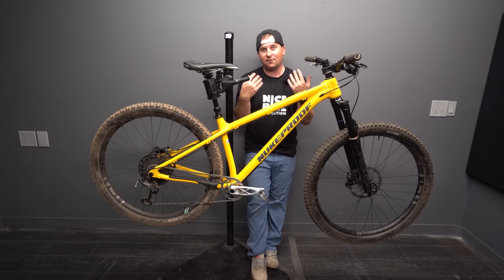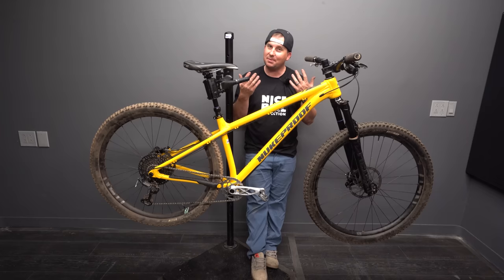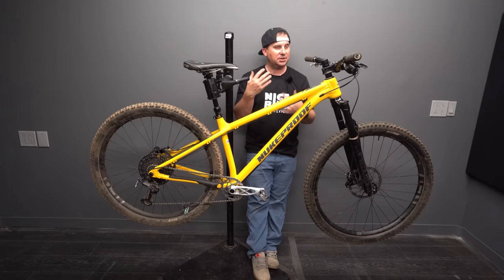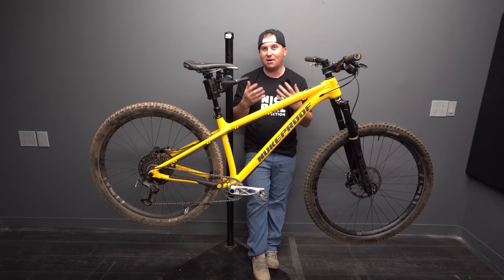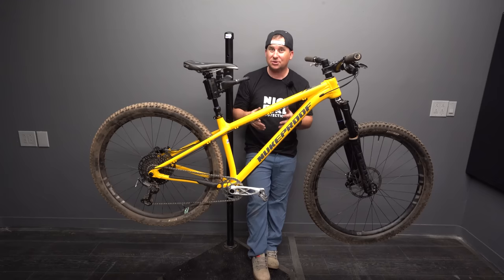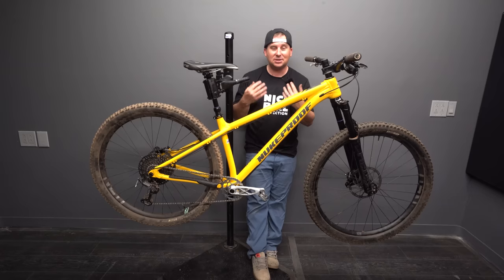If you want to dive deeper and compare how bike A rides versus bike B, or want my recommendation for your riding style and budget, I have a bike consultation service. It's a monthly fee — we chat back and forth via email and I give you a list of bikes I think would fit really well for you. I've helped so many people avoid buying the wrong bike. If you're about to drop two, three, or four thousand dollars on a hardtail you've never ridden, it's worth the small fee. Sign up via the link in the description below.